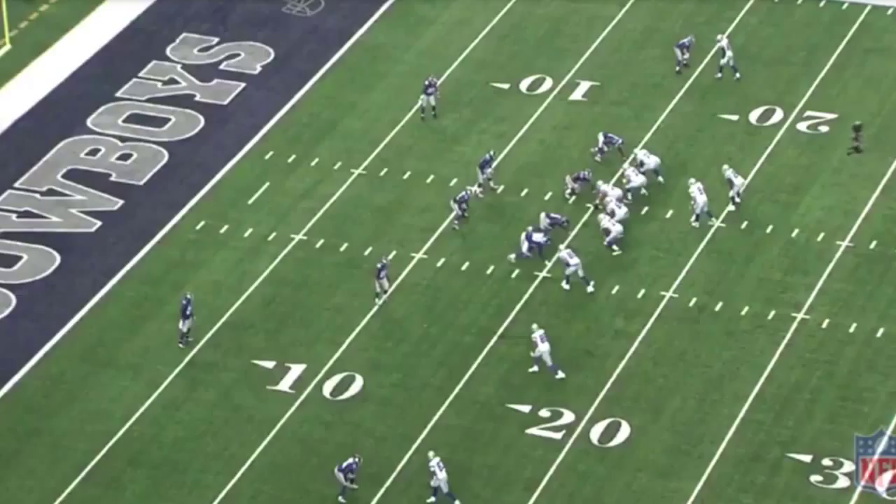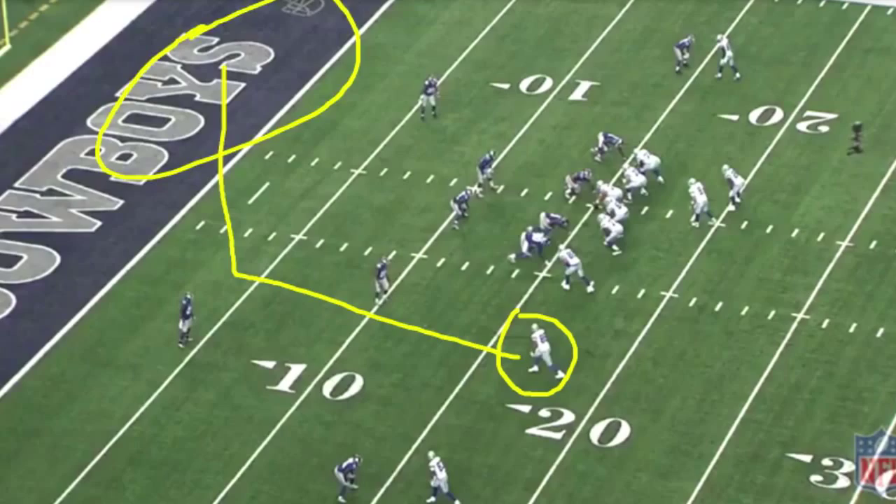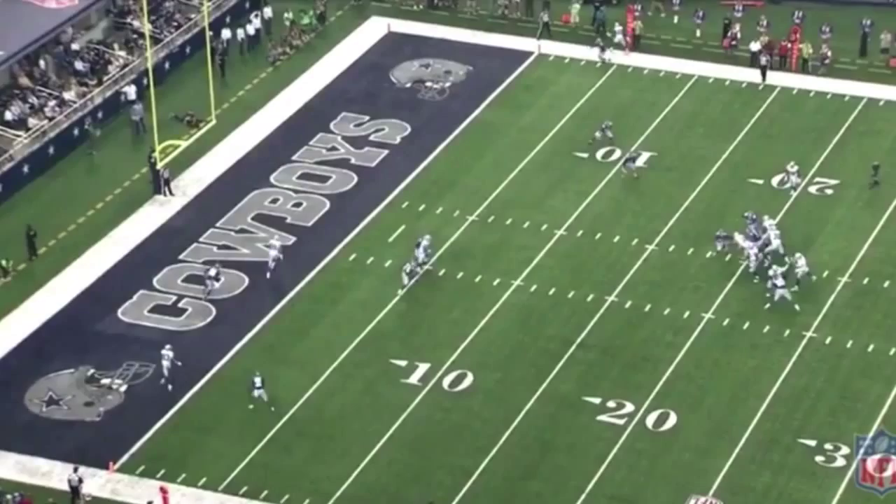We're going to start off by watching Gavin Escobar's touchdown catches. Here's his first one. He's lined up in a slot position. He's going to run this little slant route, get past the safety who blew his coverage, and just be wide open right inside the end zone. Let's watch the play. He flies right past him — touchdown. About a three-yard separation.